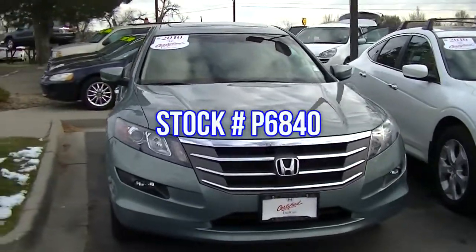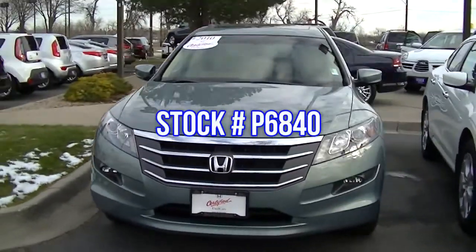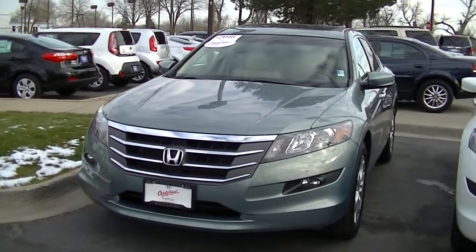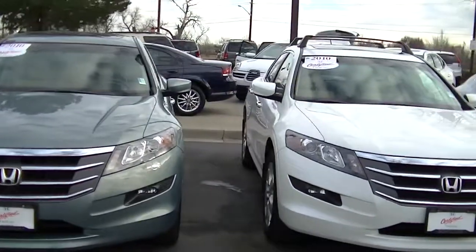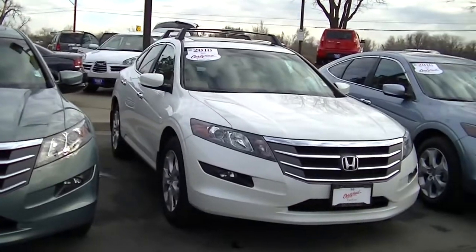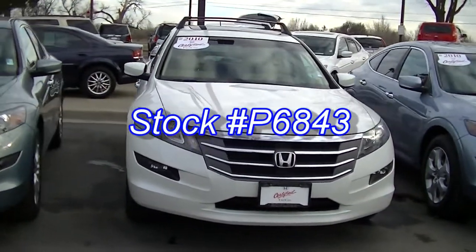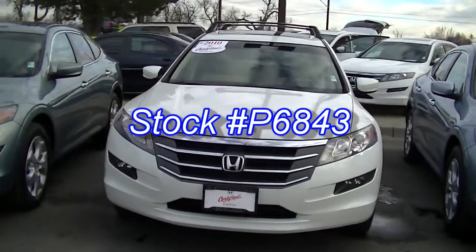Hello and welcome to Fisher Honda Certified Used Honda Crosstours for November 2013. Please keep in mind that our inventory is constantly changing, so please check back to see the latest in our Honda Certified Accord Crosstours.